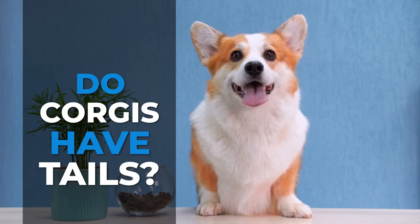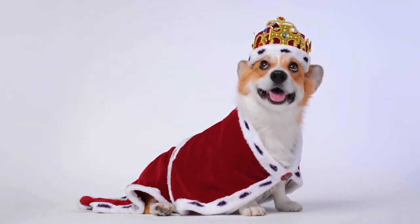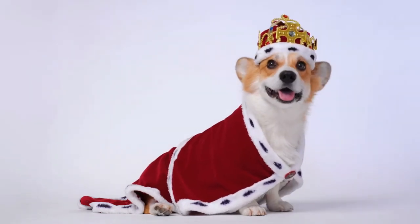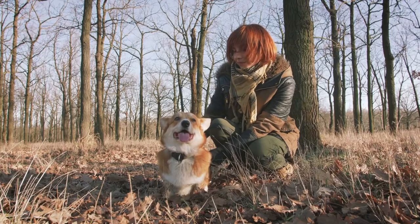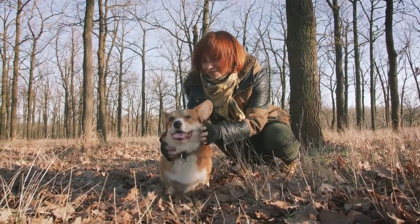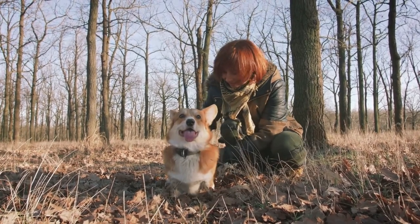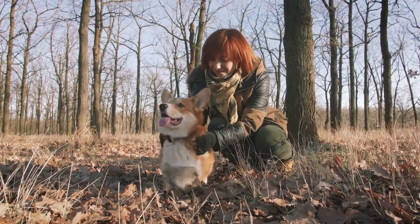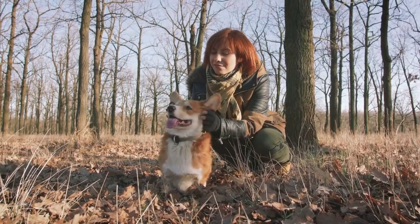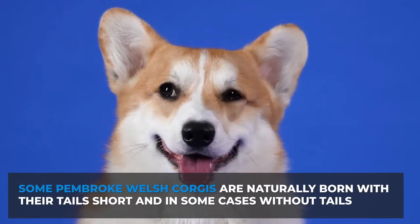The Welsh Corgi is a breed of dog originating from Wales. This dog gained fame because of the Queen — the Pembroke Welsh Corgi was her dog of choice, and she owned more than 30 corgis during her time. The dog has a unique appearance, having short legs and an elongated body. Interestingly, if you look closely, you will notice that they do not have tails, which leads us to our discussion today: do corgis have tails?